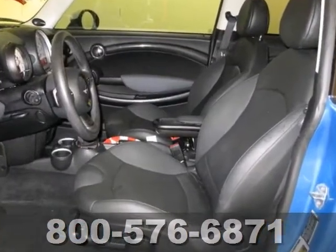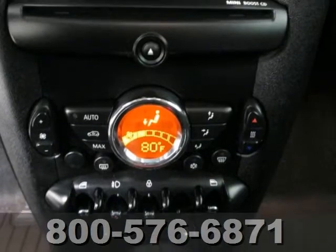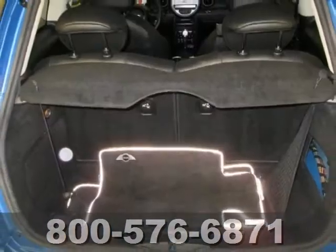It also has dual airbags, stability and traction control. The keyless entry and the dual sunroofs make this vehicle hard to pass up. Come in and take a closer look today.